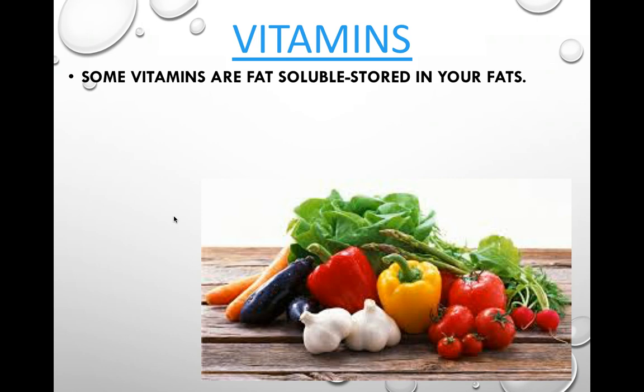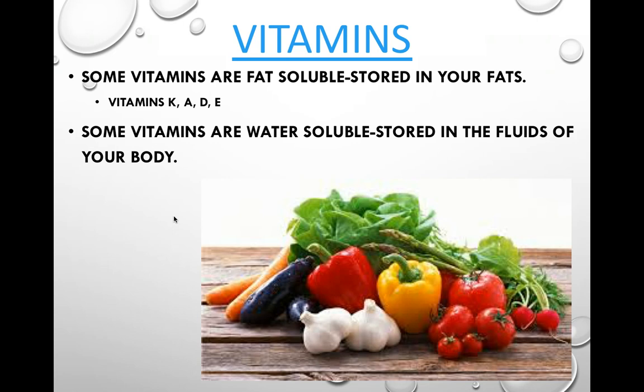Vitamins come in two varieties. Fat-soluble vitamins dissolve and can be stored in the fat in your body — these include vitamins K, A, D, and E. Water-soluble vitamins are stored in the fluids of your body and travel through your body via them — these include vitamins B, C, and others.